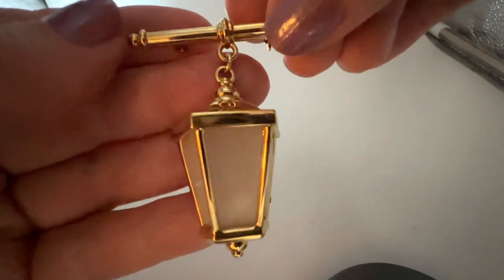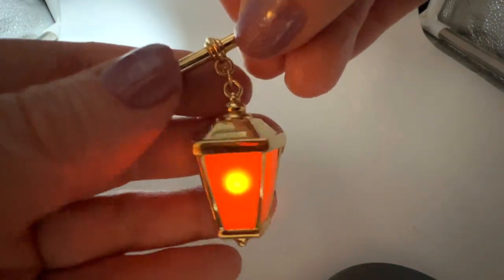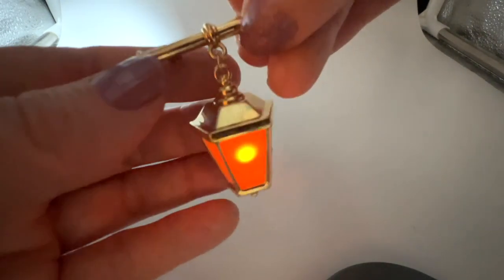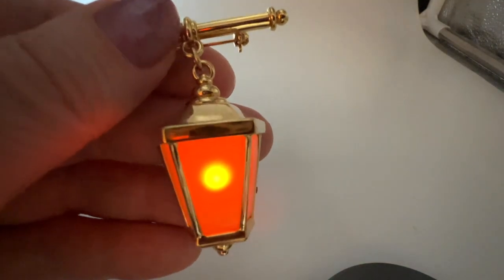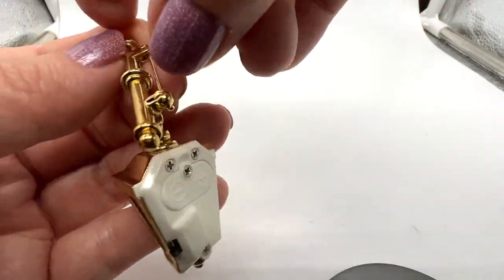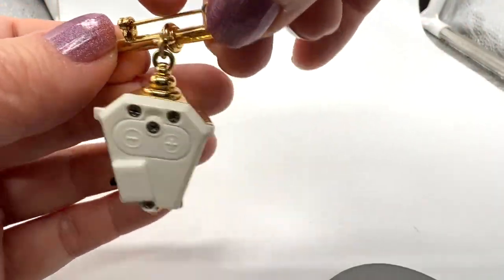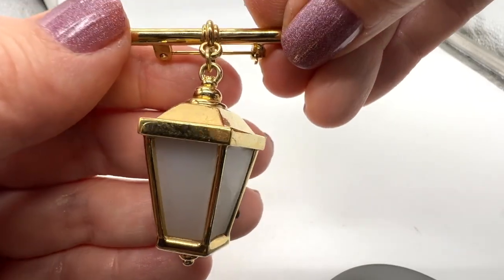I love this little lamp brooch. Isn't this cute? I just put a new battery in it — it lights up. How sweet is that? I don't think this is very old or anything, but it certainly is very, very cute. Let me just turn the lights on. And that's what it looks like when it's unlit. Not marked — don't know who made it. Cute item though.